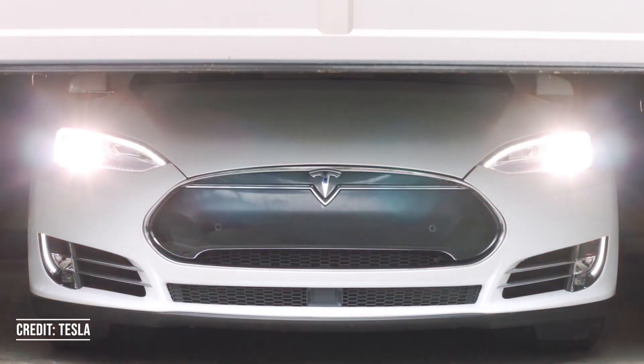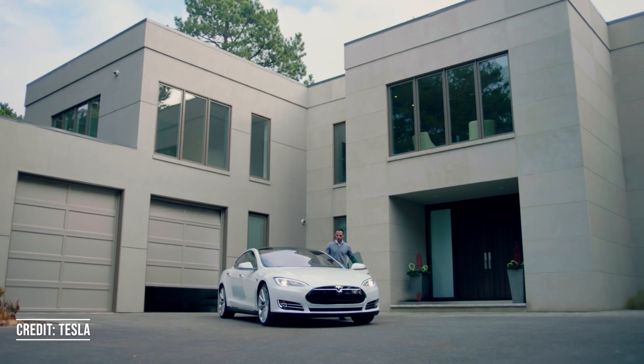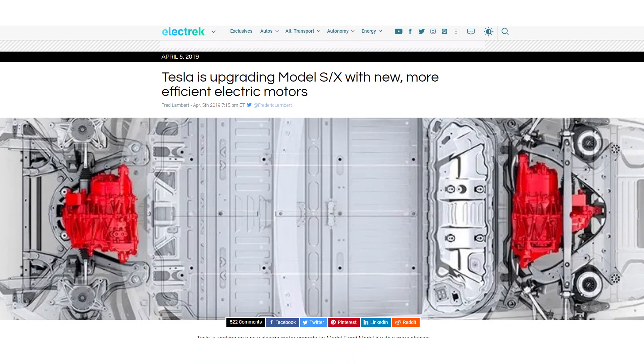The Tesla Model S exterior hasn't had a major redesign in over eight years. The Model X hasn't had a redesign at all since its launch back in 2016. The batteries and motors have gotten some upgrades, but both vehicles have largely stayed the same since launch.